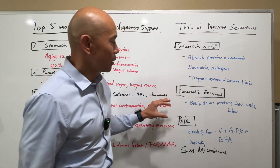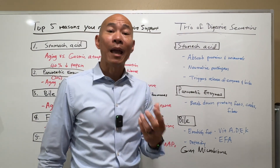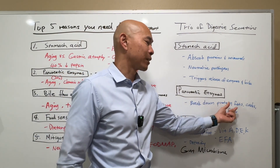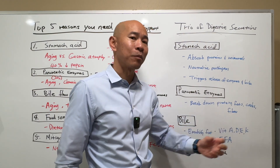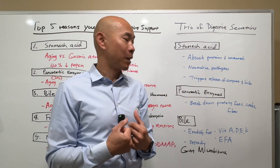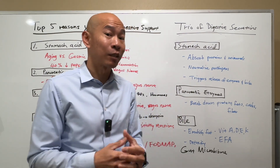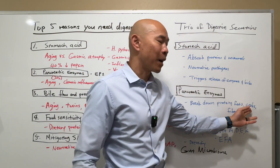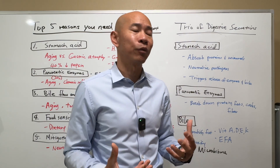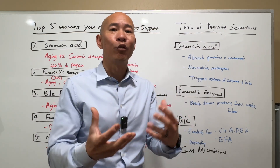The next digestive secretion is pancreatic enzymes. Your pancreas produces enzymes such as lipase, protease, and amylase to help you break down protein, fats, and carbs, as well as break down fiber so they become more digestible. Protein needs to be broken down into individual amino acids before they can be absorbed. Fats need to be broken down into essential fatty acids such as omega-3s and omega-9s. Complex carbs are broken down into simple sugars such as glucose so your body can use it for fuel. Pancreatic enzymes are vitally important to help break down nutrients and prepare for intestinal absorption.